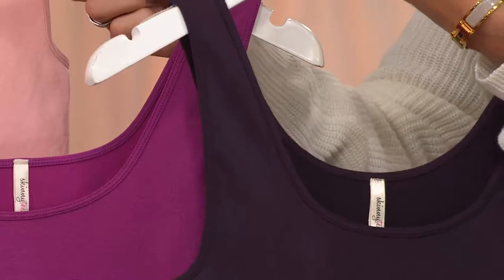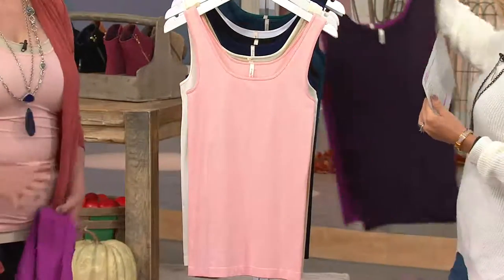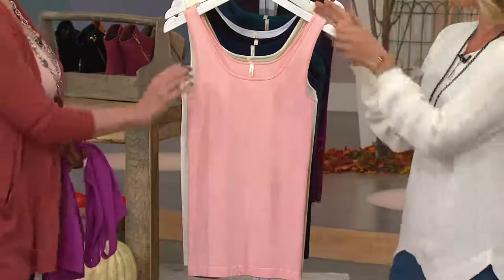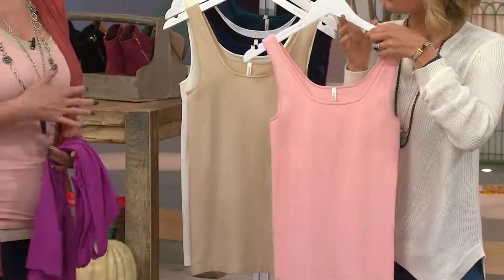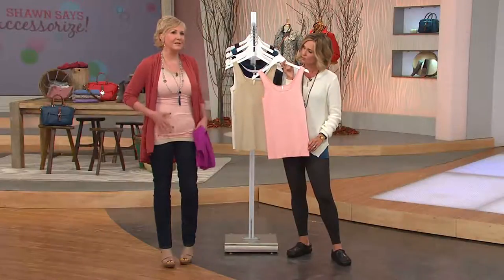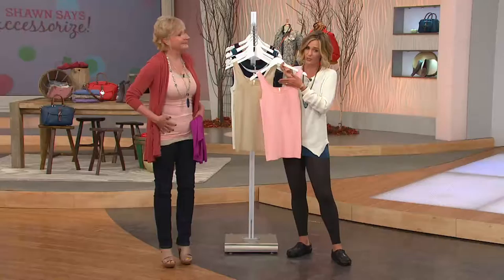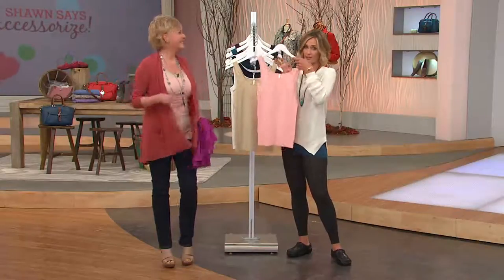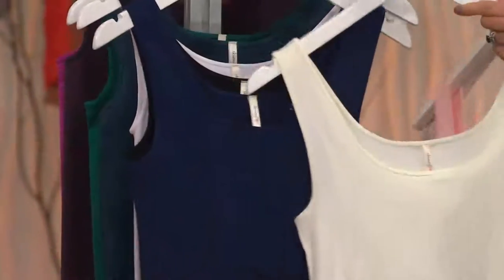Next up we have the blush and the nude — really a workhorse. This is going to be a very flattering, feminine blush, and that nude is going to be perfect under tops that are just a little sheer. I've got them together because I like to layer too — it gives me a little bit more control, which I need around my belly area. This blush color always brightens up the face.